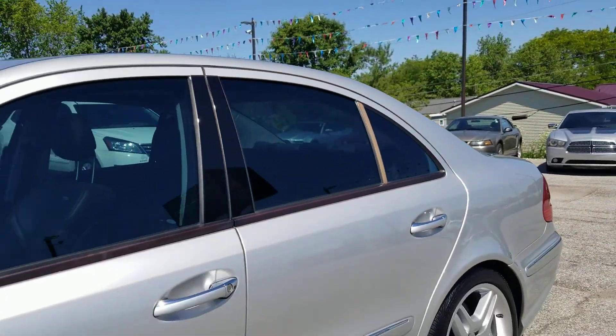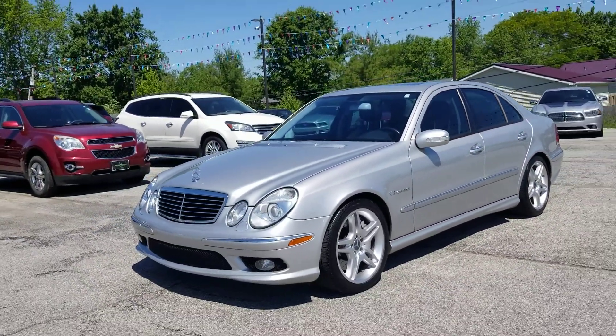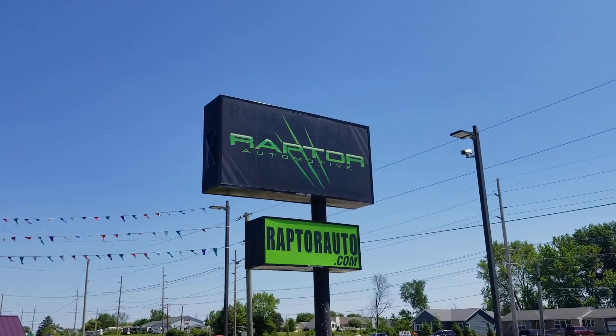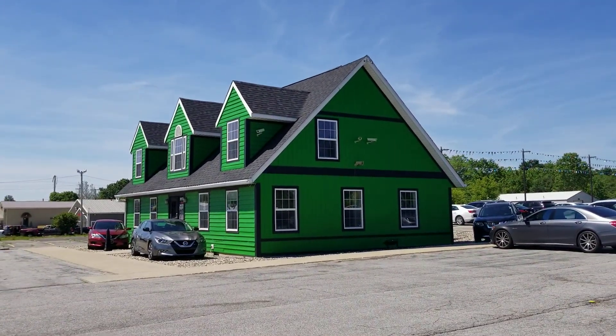This is a very nice car. Once again, the 2004 Mercedes-Benz E55 AMG. If you have any other questions, please visit our website raptorauto.com or come see us in the big green building on Lima Road.